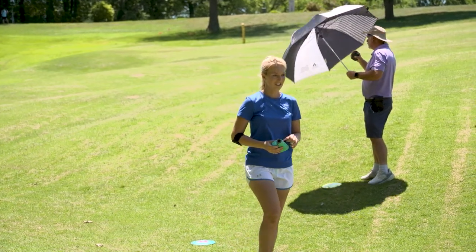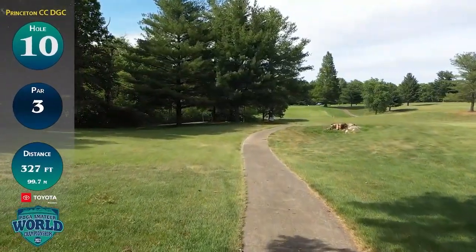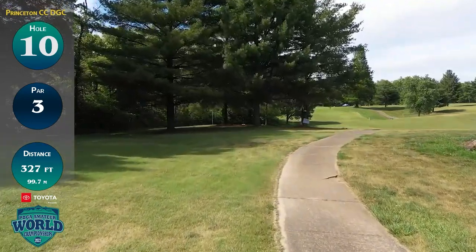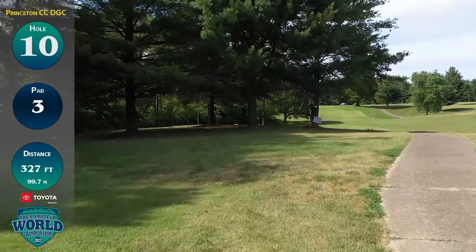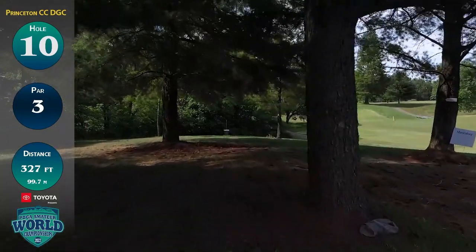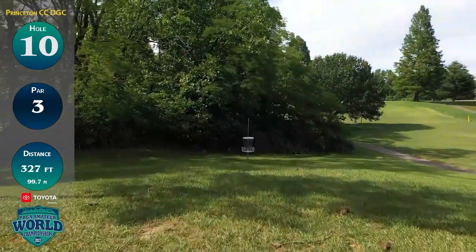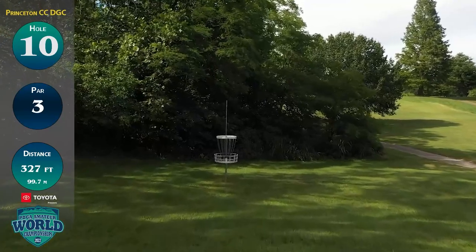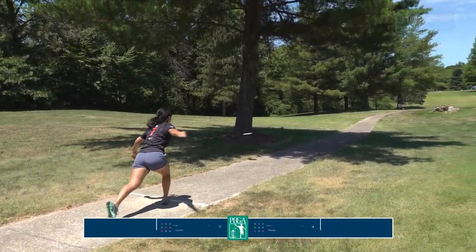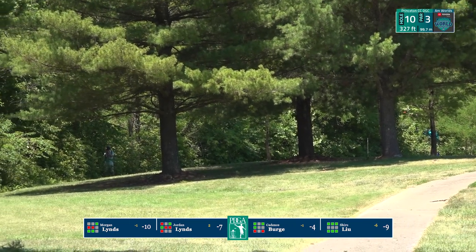Shiru started off with a super hot round, six down on the front nine — bogey free thus far. We'll see if she's able to carry that. This is hole number 10, par 3, 327 feet — a very challenging hole given that those 327 feet are all downhill, which makes distance control a real challenge. You've got a mandatory on the right and out of bounds into the woods on the left. I'm assuming that cart path on the right plays OB as well — actually no, in this case the cart path is inbounds.